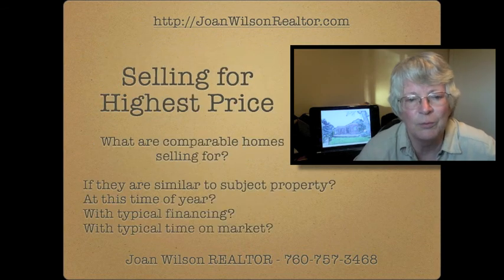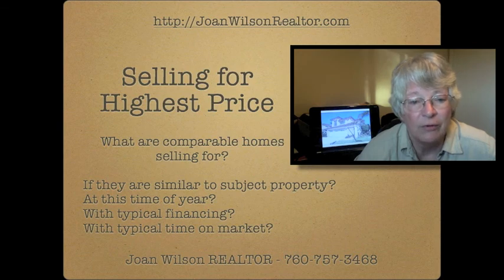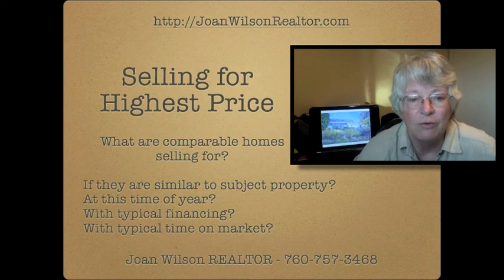If there are similar houses in your area that have sold, it's easy to determine the value that you should market your house at. If there are very few sales in your area, or you have something that is very unique, it's harder to determine the value of your property.